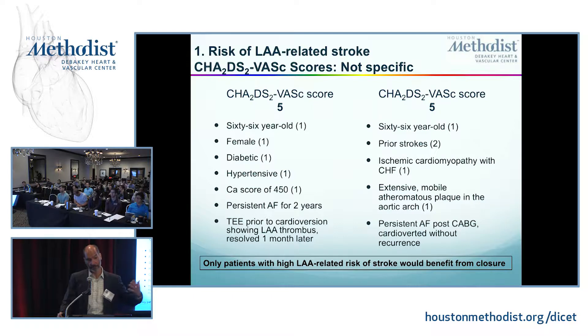AFib you could consider as an accident of surgery, and he never had AFib before. You may cardiovert him and it doesn't recur. So you see the patient a year later and they ask: do I need anticoagulation? Do I need to close my appendage? It would be ridiculous to close the appendage on that patient — there's nothing to indicate this patient has a specifically high risk of stroke coming from the appendage, whereas the other patient did.